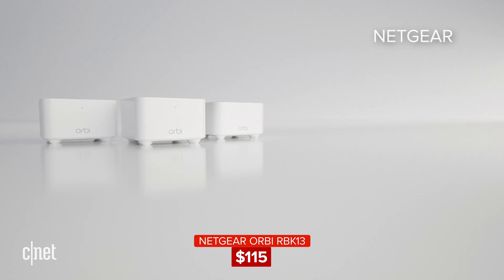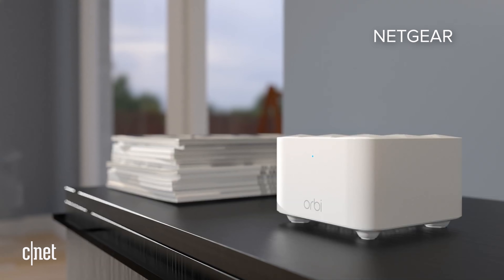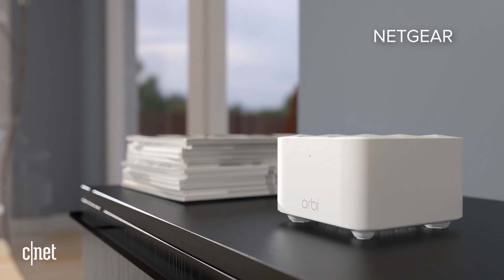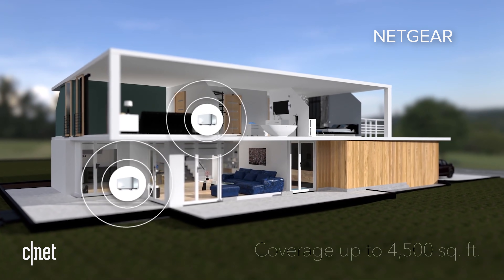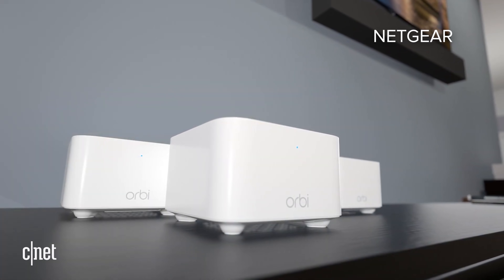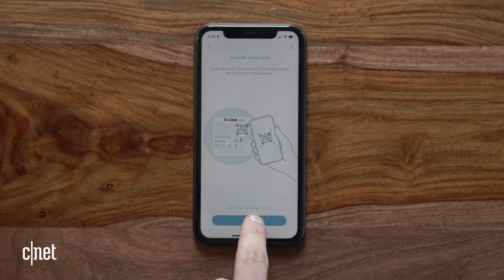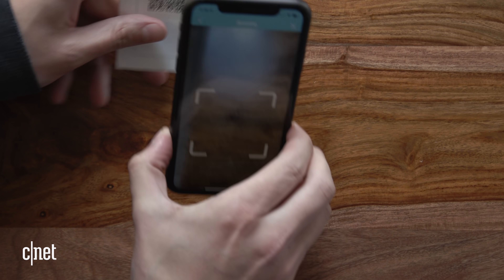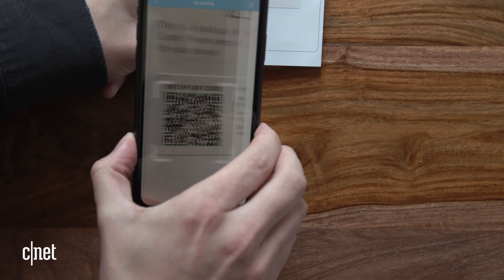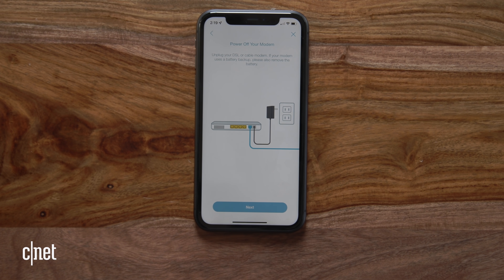Take this system for instance — the AC1200 version of Netgear Orbi. It's the cheapest, most basic Orbi router out there, available in a three-pack at Walmart for just a little over a hundred bucks right now. It doesn't support Wi-Fi 6 and it isn't built for blazing fast gigabit fiber connections, but if you're living with something slower like a cable or DSL connection and you just want a router capable of bringing your whole house online, this system will absolutely get the job done. Setup is easy too, since just about every router now comes with a companion app.